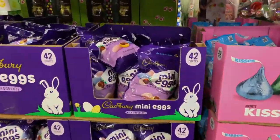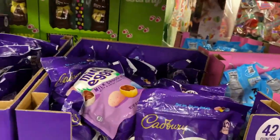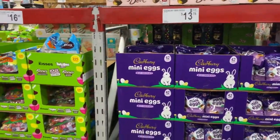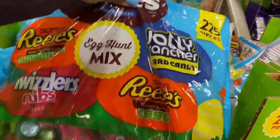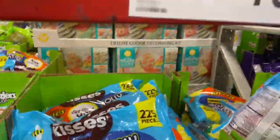I used to love these — the mini eggs, 42 ounces, they are $13.78. This is the good candy here. 225-piece bag, $16.48.